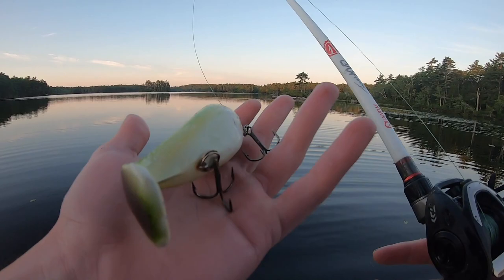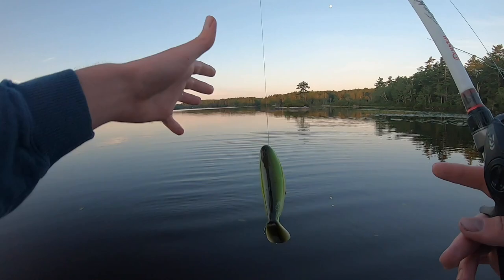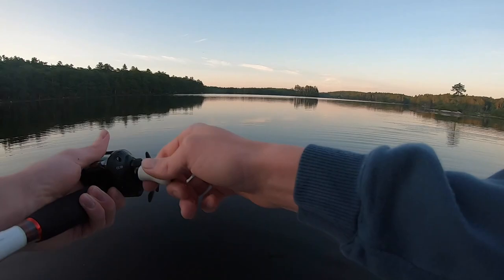We're gonna be starting out here with this stutter step — it's kind of like a spook with a big paddle on the end, so when you walk it, it splashes up a lot more water. The fish out here just love it. I'm gonna be throwing it around these pads and reeds up towards these rocks here, see if we can get any off the bat.